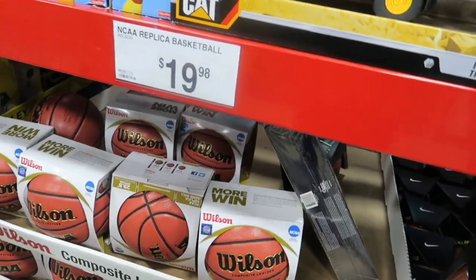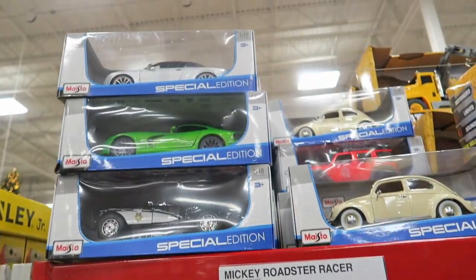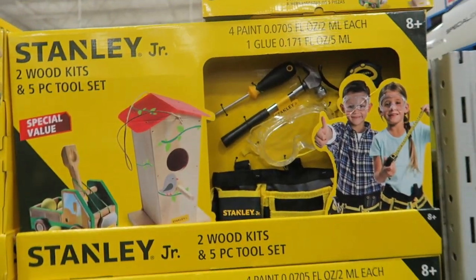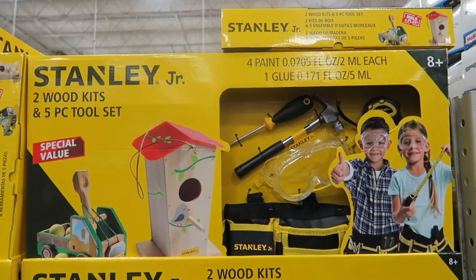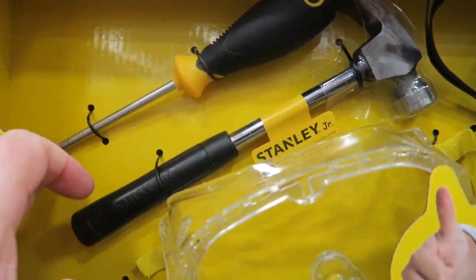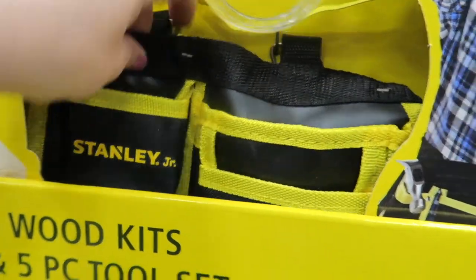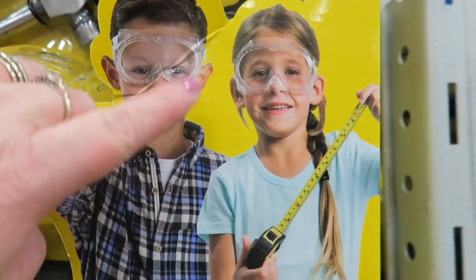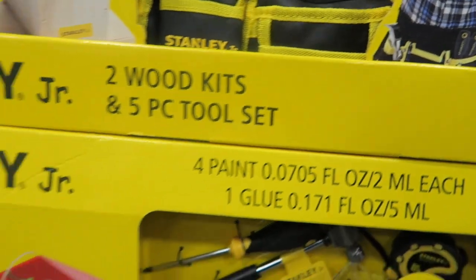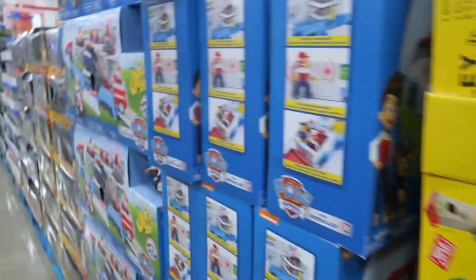And the basketballs are $20. Oh, look at these — these are adorable. $20 and it comes with two wood kits to make and a five-piece tool set. Look at the cute little hammer. A little screwdriver, a little tape measure, look at the little belt. It looks like it might come with safety glasses too. Those are adorable — like real tools, not just fake little plastic tools.